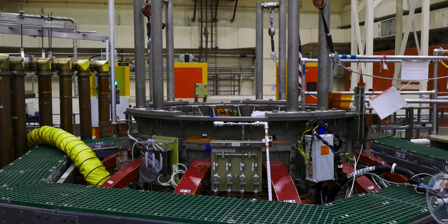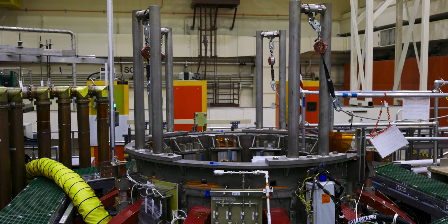Through NSTX-U, we are extending the physics and engineering basis in order to make spherical tokamaks a viable path for future fusion power plants.